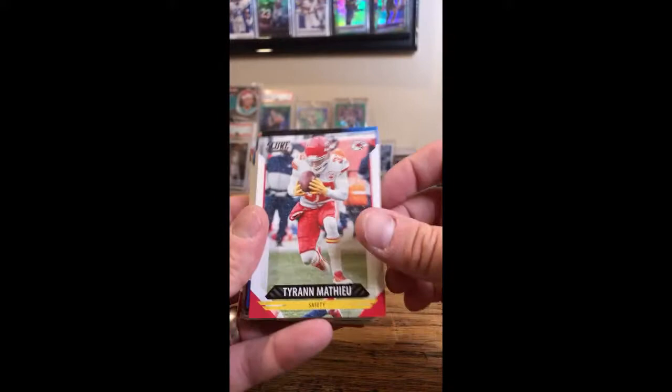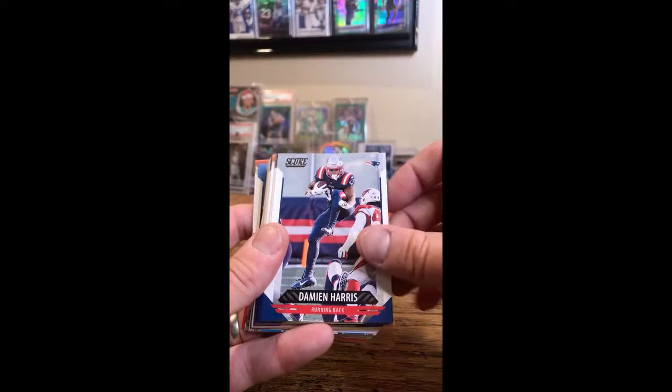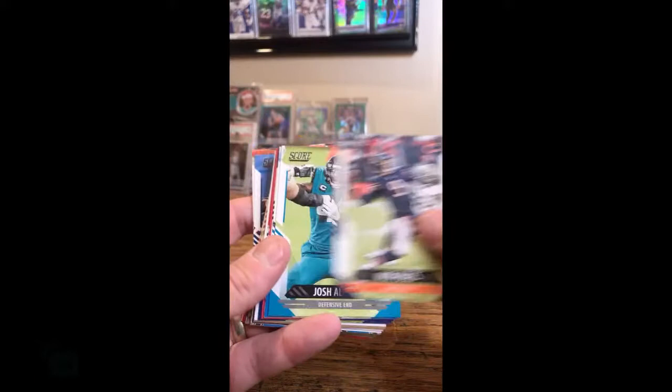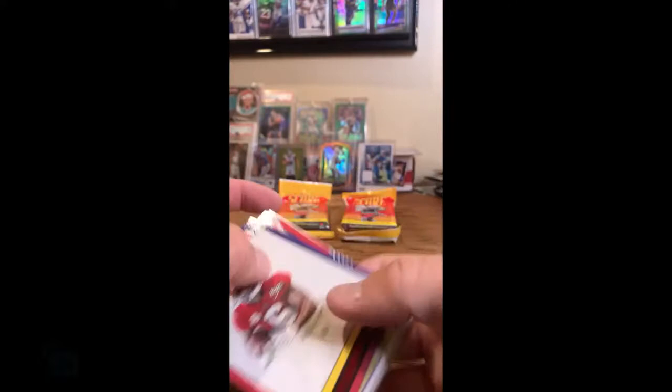Tyron Mathieu for the Chiefs. Shepard for the Giants. Poyer for the Bills. Tonya Gibson, Washington. Damian Harris, Patriots. Ed Reed, Ravens. Zeke Elliott, Cowboys. Nick Chubb, Browns. Phillip Rivers, Colts. Nick Foles, Bears. Josh Allen, Jaguars. Marvin Jones Jr., Lions. Andre Johnson, Texans.